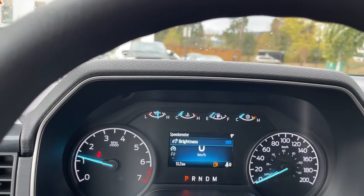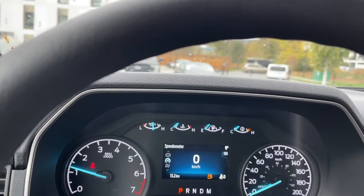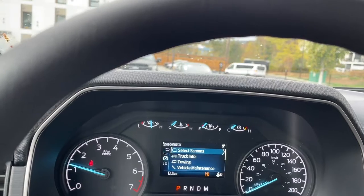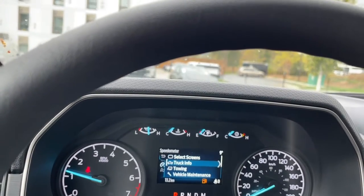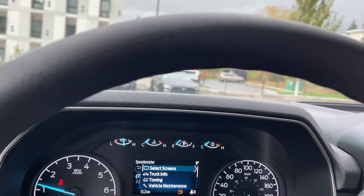It's just reminding us where we're at for fuel, and we can go into the menu by pushing on it. You'll find select screens, truck info, towing, vehicle maintenance, and settings — all of which have sub-menus.